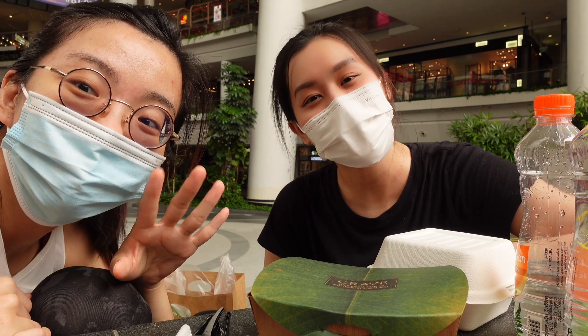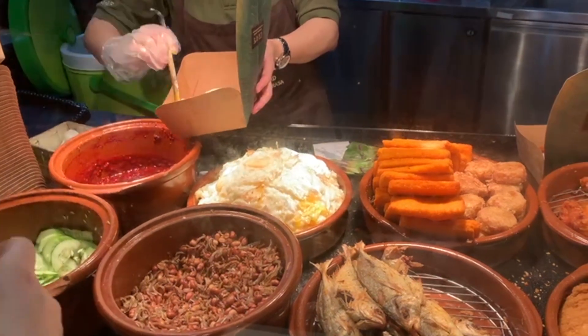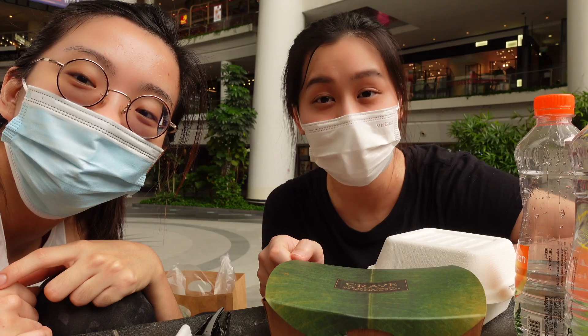We've completed our hiking trail and now we're getting lunch. I've ordered nasi lemak. To know more about nasi lemak, click on the next video. That's all for today — I'll see you guys!